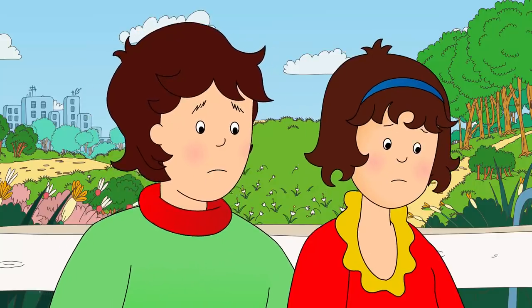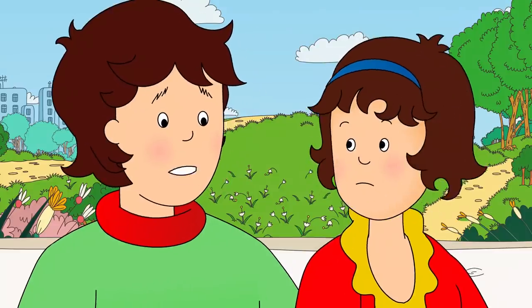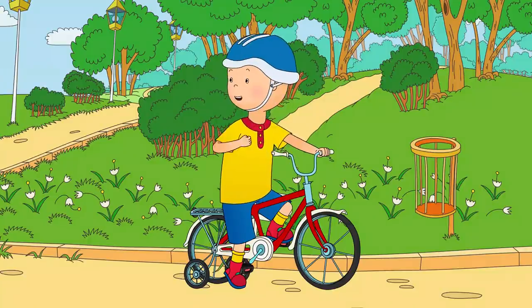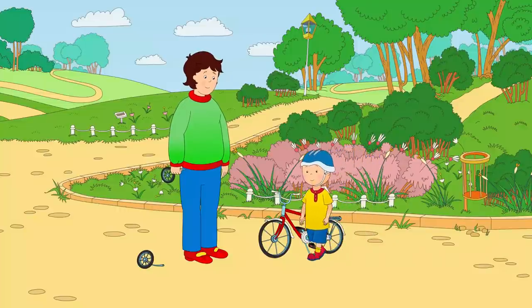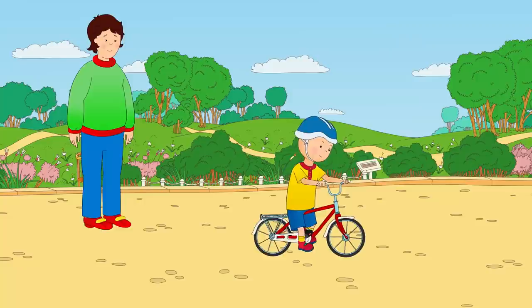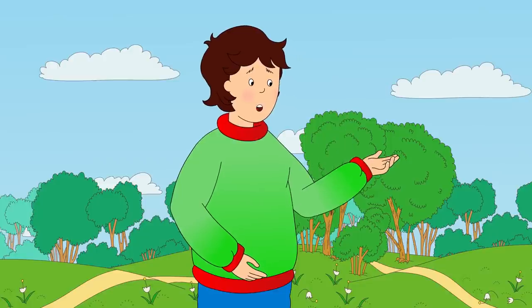What's the matter, Caillou? I don't want my training wheels anymore, Daddy! I want to ride my bicycle like a grown-up! Well, if you think you're ready, I could teach you to ride without them! I'm ready! There you go, Caillou! Caillou was eager to catch up with his friends. He hopped straight on his bicycle and tried to ride it. Wait for me! Careful, Caillou! You haven't ridden without training wheels before!